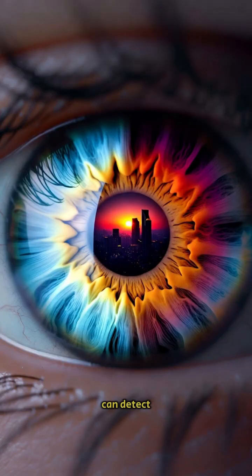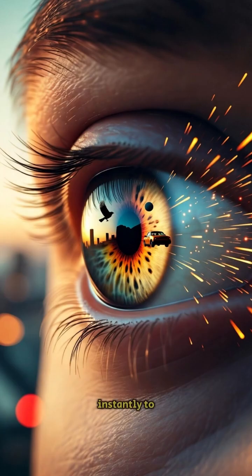Your eye can detect 10 million different colors and adjust instantly to both sunlight and darkness, something even the best 8K camera can't do naturally.